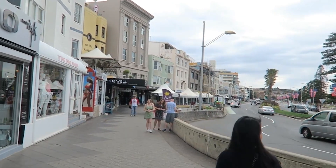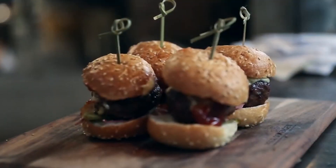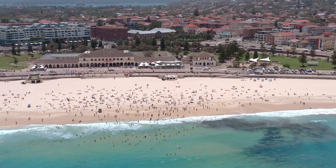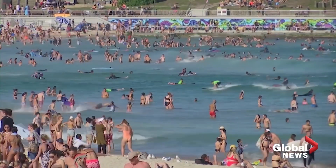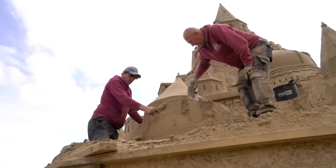But Bondi isn't just a beach — it's a foodie heaven. With so many cafes and restaurants around, you just can't help but drool. Now let's venture into the not so sunny side of Bondi. Unfortunately, the beach can get quite crowded, especially during peak seasons. It's definitely not ideal, so if you're planning to build an elaborate sandcastle, be prepared for some friendly competition.